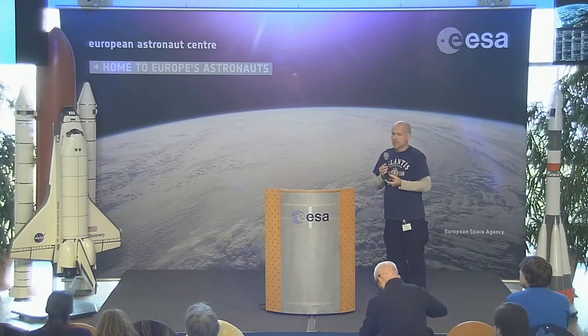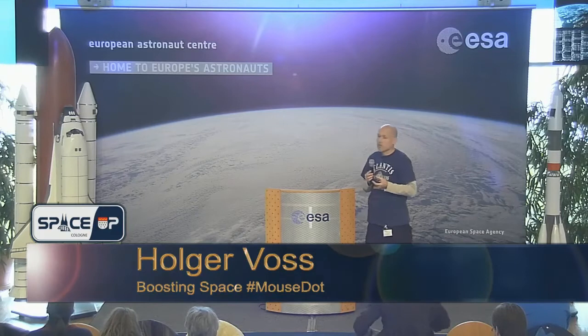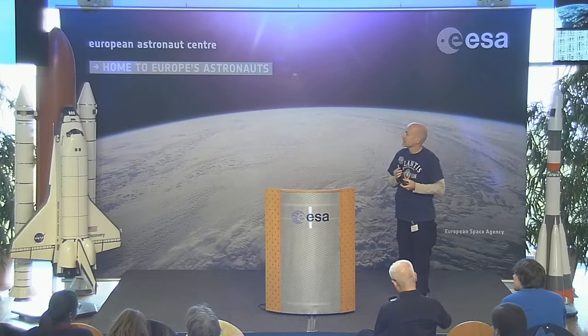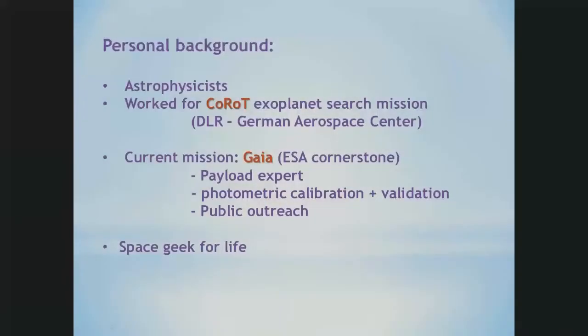Personal background: I'm an astrophysicist. I've worked for the Exoplanet Search Mission CoRoT at DLR, and now I'm working for the Gaia ESA mission as a pilot expert for calibration aspects at the University of Barcelona. I'm also doing a little bit of public outreach, and I'm a space geek for my entire life already.